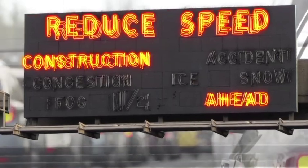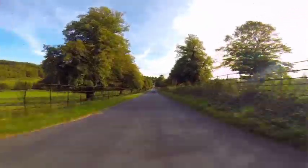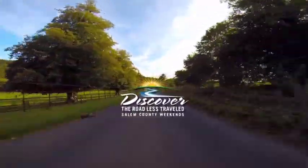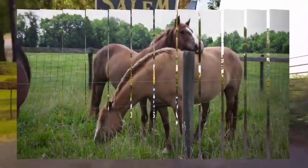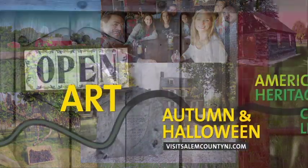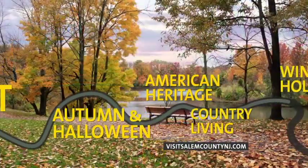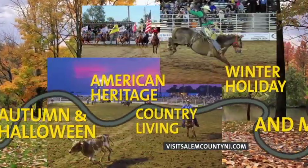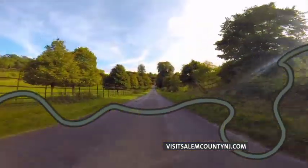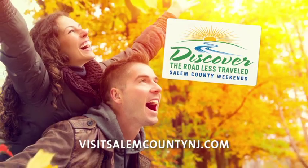Are you tired of the traffic and congestion of South Jersey? Try the road less traveled to beautiful Salem County. Our open spaces and friendly faces are waiting to greet you for one of our many Discover Weekend events. You are just a short drive from our wineries, historical sites, shopping, restaurants, farm markets, art galleries, parks, and even a Saturday night rodeo. Take the road less traveled to Salem County, New Jersey. A new adventure awaits you in New Jersey's heartland. Let's go.